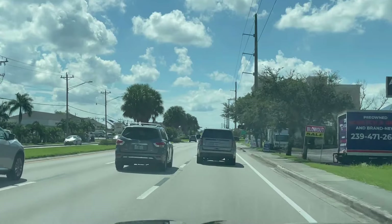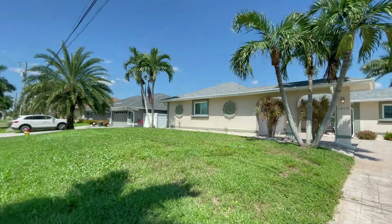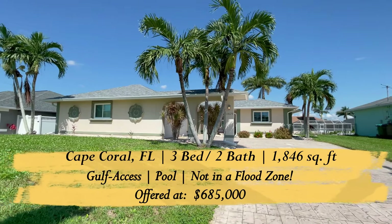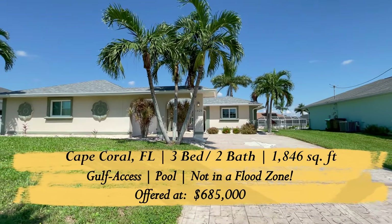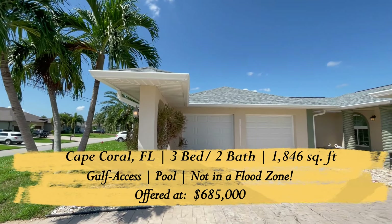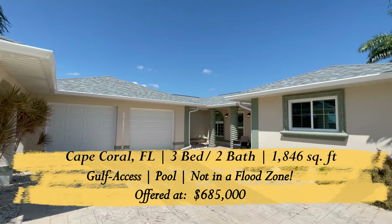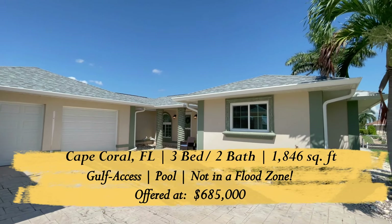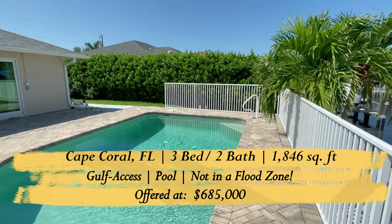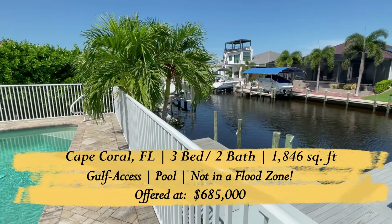From Punta Gorda Isles, we're going to head about 30 minutes south back to Cape Coral, Florida. Our last property is in a great neighborhood in the southwest section of Cape Coral — I really like this neighborhood and there are some amazing homes on this canal system. This is a three-bedroom, two-bath home built in 1991, with 1,846 square feet of living area under air conditioning, plus a side-loading two-car garage, an open pool, and a really large dock space out back.